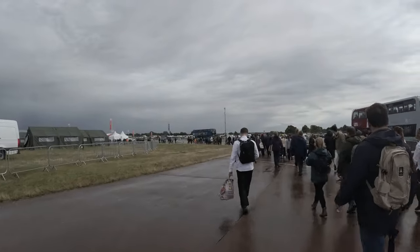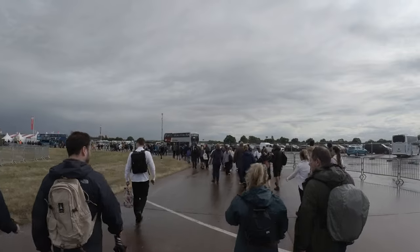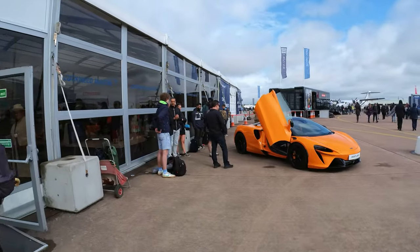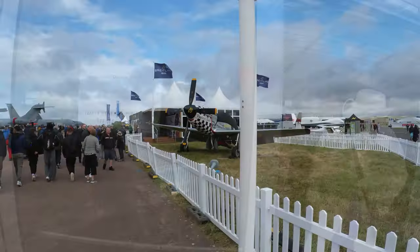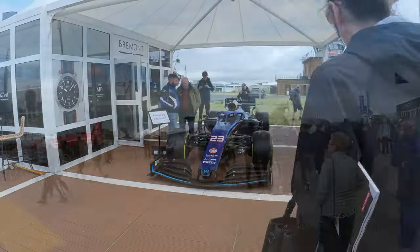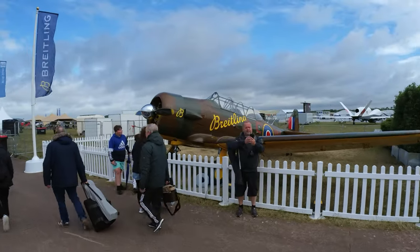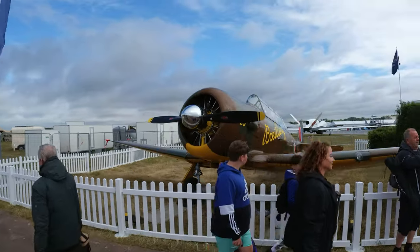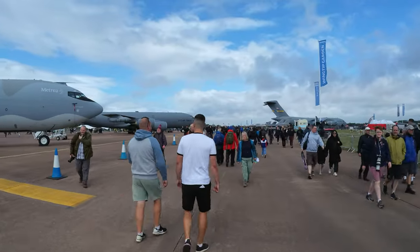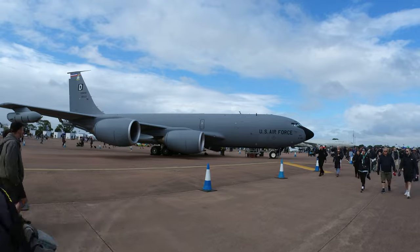So what do I think of the RIAT airshow? I've never been to an event so well organised ever before. When I say this was run with military precision, it literally was. Everything — including traffic control, bag searches, and the way the planes took off one after the other — was just unbelievable. The only three negatives were: one, the weather, which was out of the organisers' control; two, the price of the viewing garden, which in my opinion was a little too expensive — maybe £10 extra would be fair; and three, I wish I'd booked for two days to get the full experience.